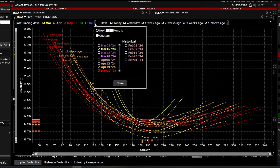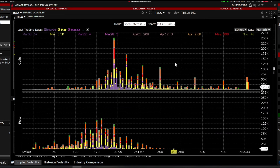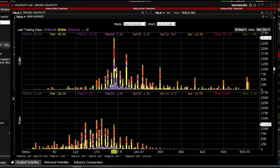In terms of open interest, our most concentrated strike on calls is $200, and these are mainly the nearest expiration dates. We also have a significant concentration on puts from $170 to $180, which of course doesn't bode well for Tesla's stock — it's experiencing quite a downward movement.